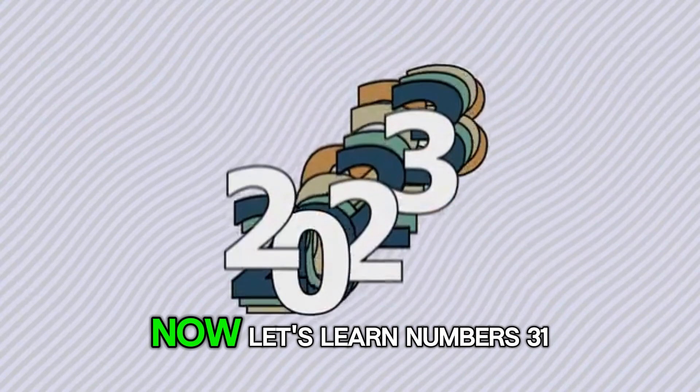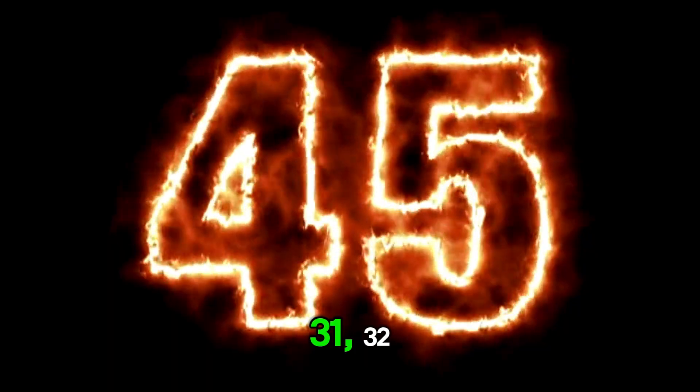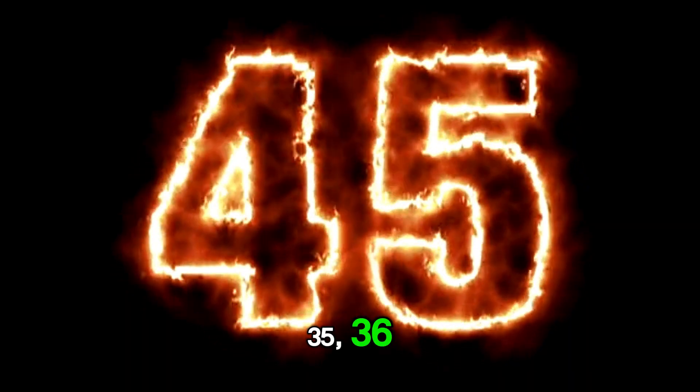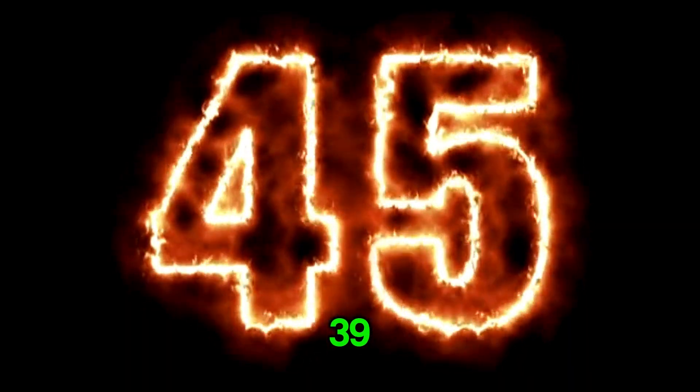Now let's learn numbers 31 to 40. 31, 32, 33, 34, 35, 36, 37, 38, 39, 40.